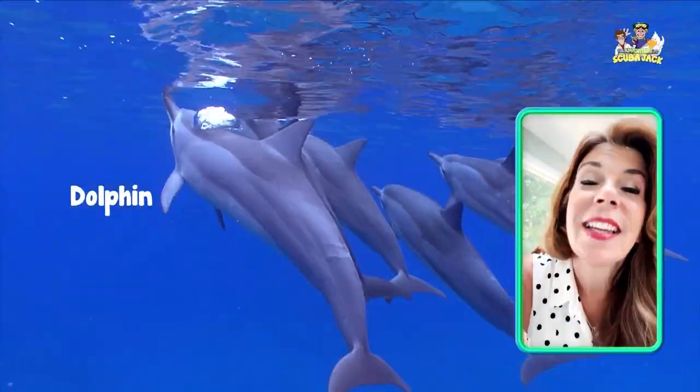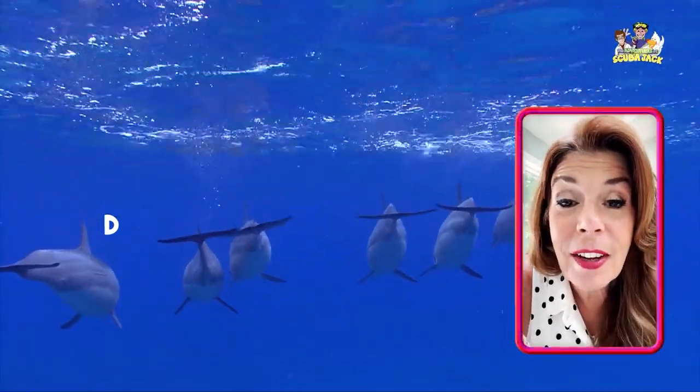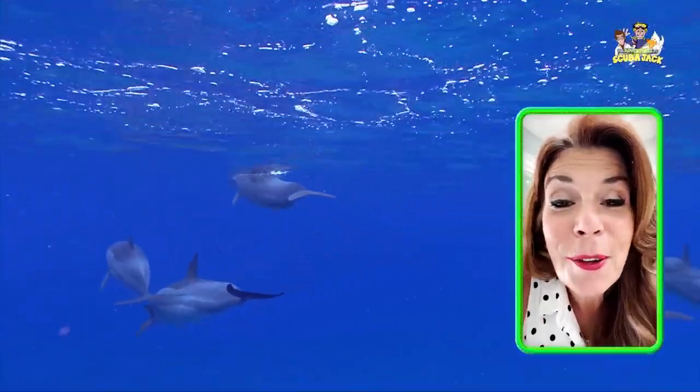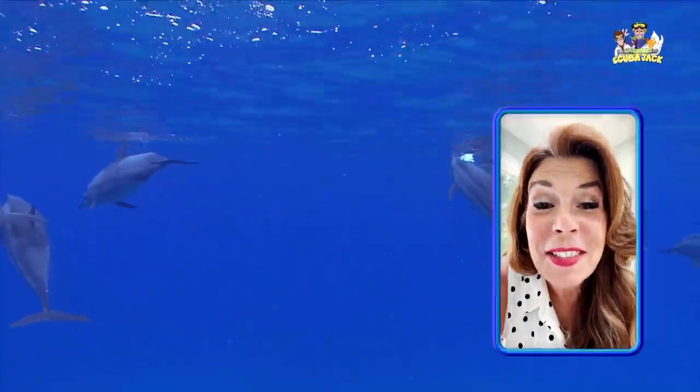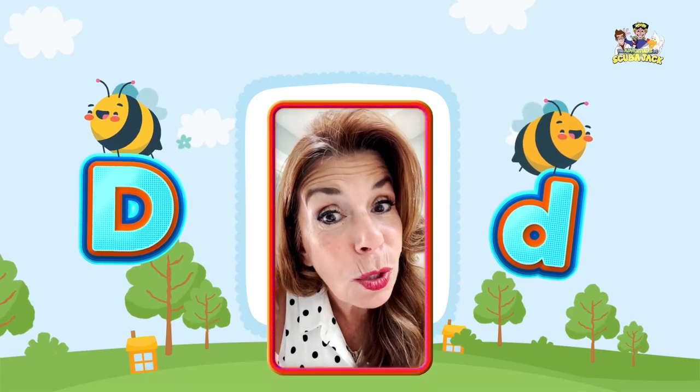Can you say dolphin? Dolphin. Can you say D? D. Very good. Can you say duh? Duh. You're incredible. I love spending time with you today and I will see you real soon.